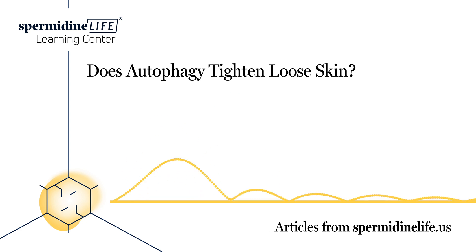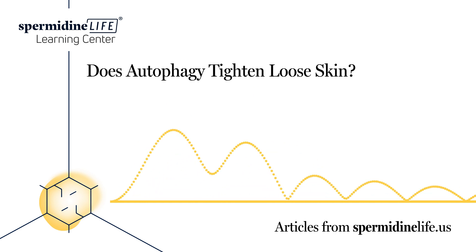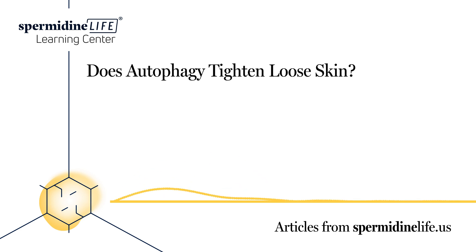Does autophagy tighten loose skin? One of the mechanisms your body has to fight off loose skin and other negative effects of aging is a process called autophagy. During this process, cells in your body essentially eat themselves. While this may sound harmful, it's actually very beneficial. Older, damaged, and dying cells are eaten for energy and replaced by newer, healthier cells. This helps with skin health, both tightening loose skin and preventing wrinkles. On top of that, autophagy also lowers your risk of Parkinson's and Alzheimer's disease, two diseases that become increasingly more common the older you get.